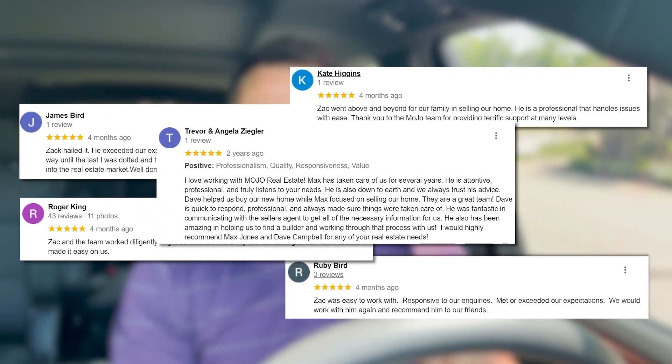I'm Max Jones. I'm with the Mojo Real Estate team and we are with Keller Williams, living in Kansas City. We help people like you move to Kansas City every day — 250 times a year — and we have over 600 reviews online. Don't take our word for it; hop on Google, check us out online and see what our clients have to say about us. Thank you so much for being here.